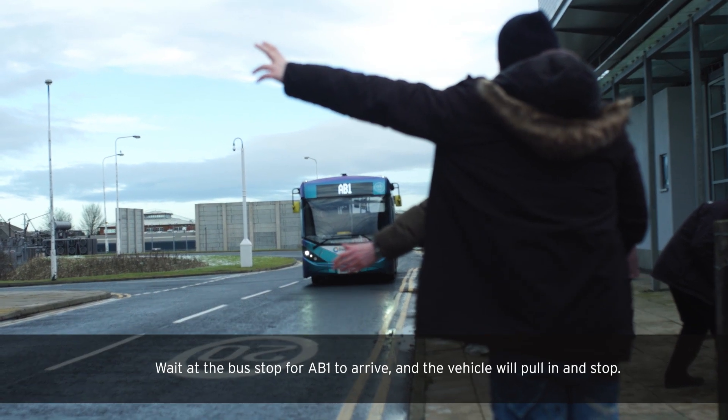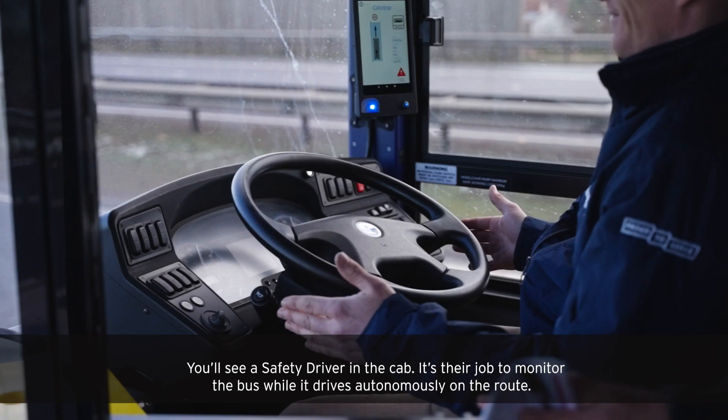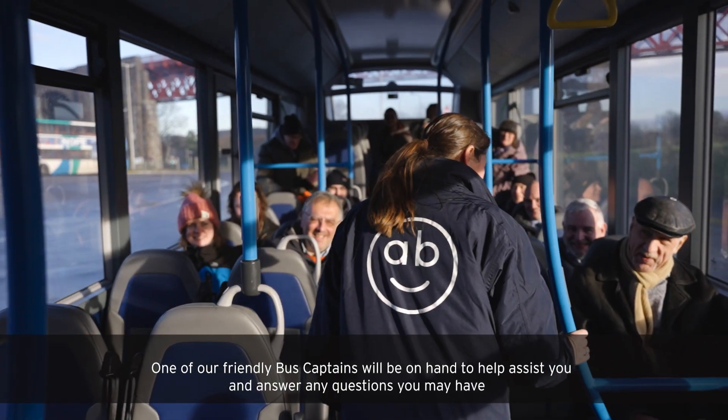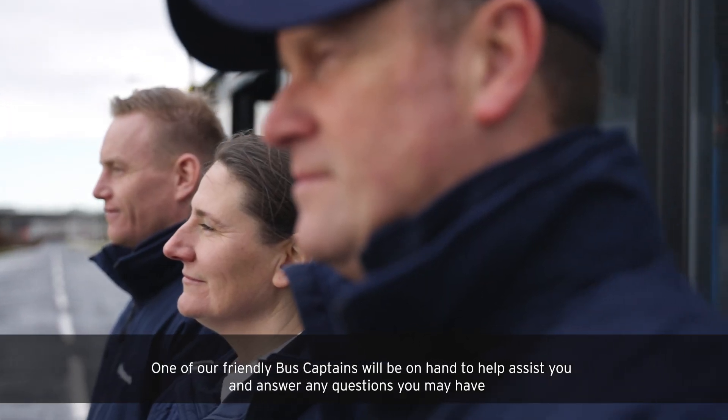Wait at the bus stop for Abbey to arrive and the vehicle will pull in and stop. You'll see a safety driver in the cab — it's their job to monitor the bus while it's driving autonomously on the route. One of our friendly bus captains will be on hand to help assist you and answer any questions you may have.